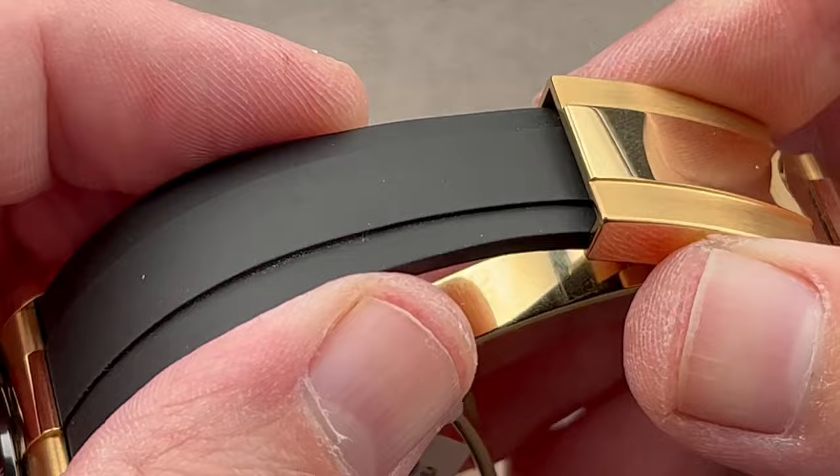No two of these meteorite dials will be exactly alike. Rolex does keep chunks of meteorite on hand, but it tends to use them very sparingly and only on very special pieces — and this is a testament to that.